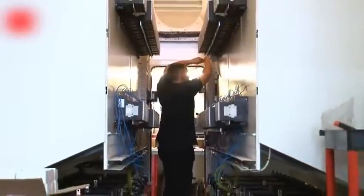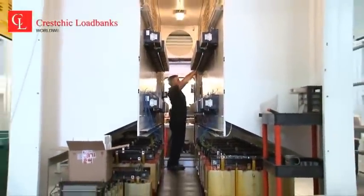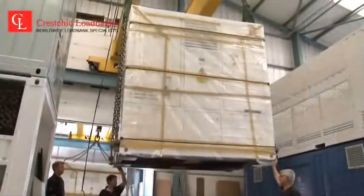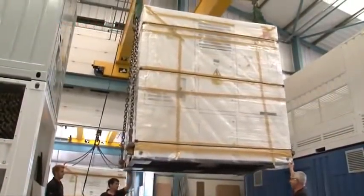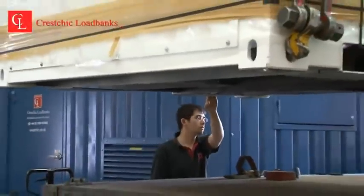Kreschik's larger loadbanks are built in the style of specifically designed ISO DNV-style containers. These loadbanks are all-weather, rugged, IP55 rated. The ISO DNV-style container allows units to be easily stacked and shipped worldwide.